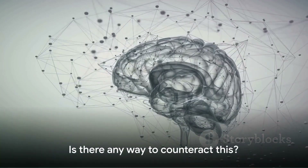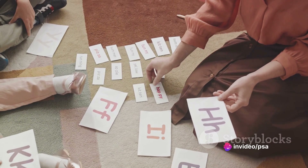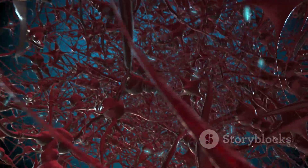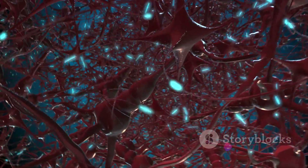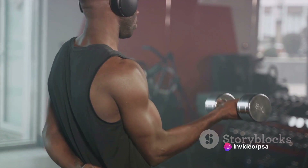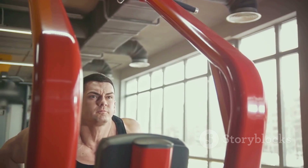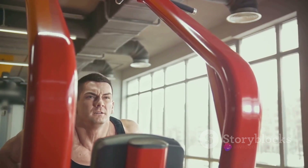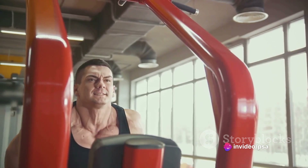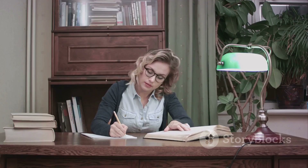You might be thinking that sounds discouraging — is there any way to counteract this? And the answer is absolutely. This is where spaced repetition shines. By reviewing information at increasing intervals, we can strengthen these synaptic connections, making them more resilient to decay. Think of it like exercising your muscles. If you lift weights once, your muscles might get stronger for a short while, but without regular workouts, that strength will fade. But if you keep exercising at regular intervals, your muscles continue to build and maintain their strength over time. The same concept applies to our brains — spaced repetition is like a workout for your brain, helping to build and maintain the strength of your synaptic connections.